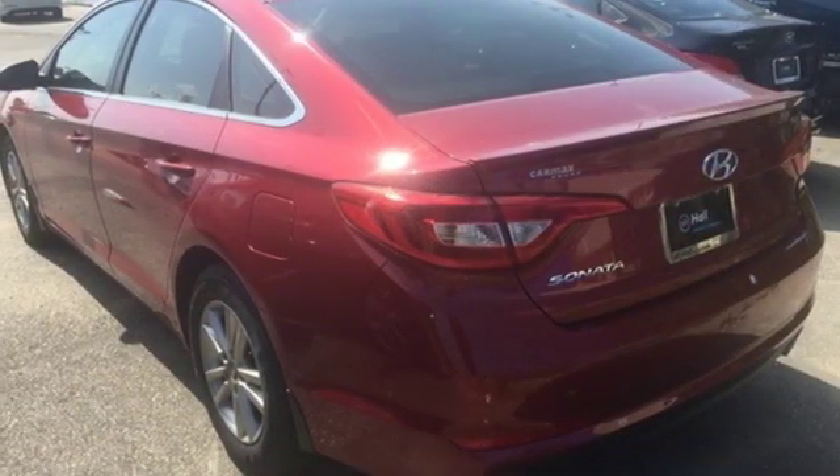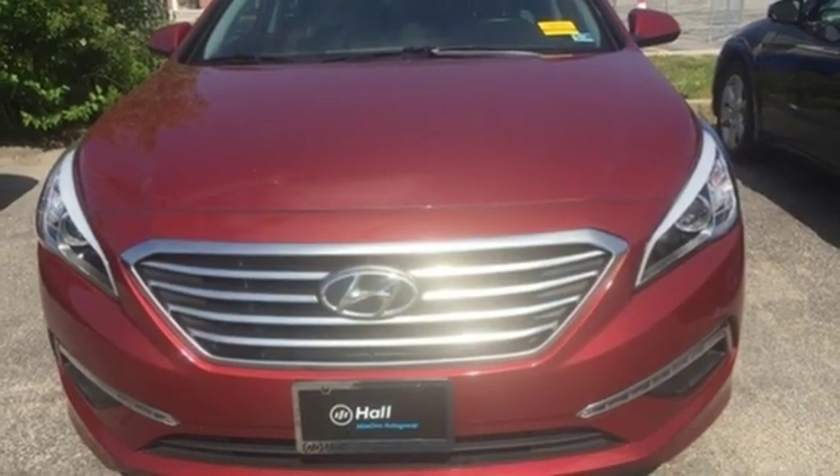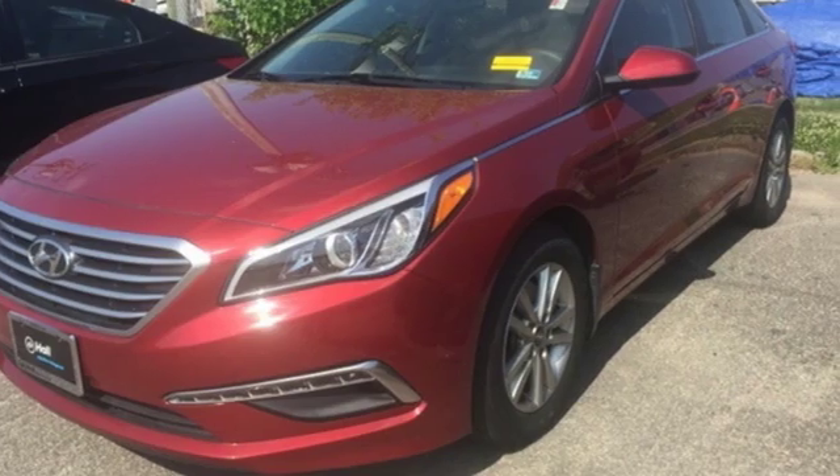In-line four-cylinder engine, aluminum wheels, gas pressurized shocks, and automatic transmission. Hyundai's attention to detail means a better driving experience for you.